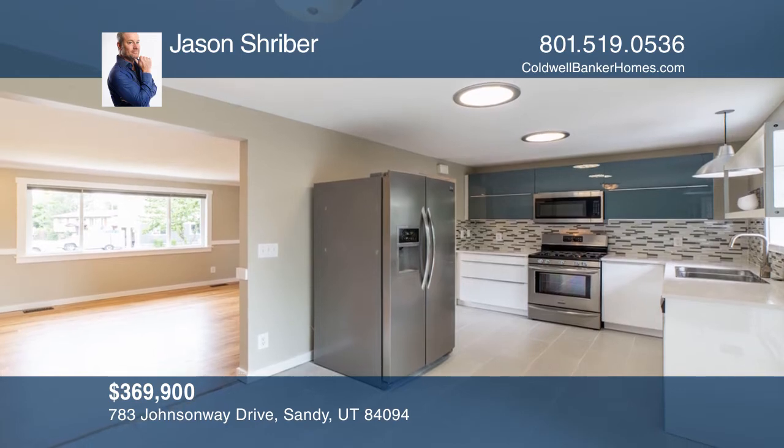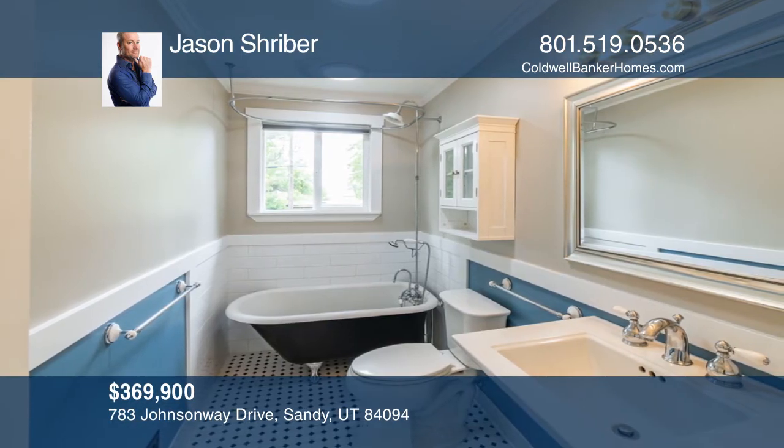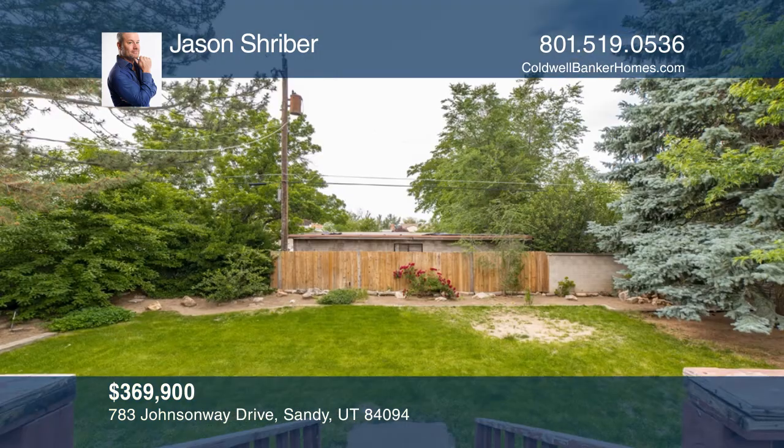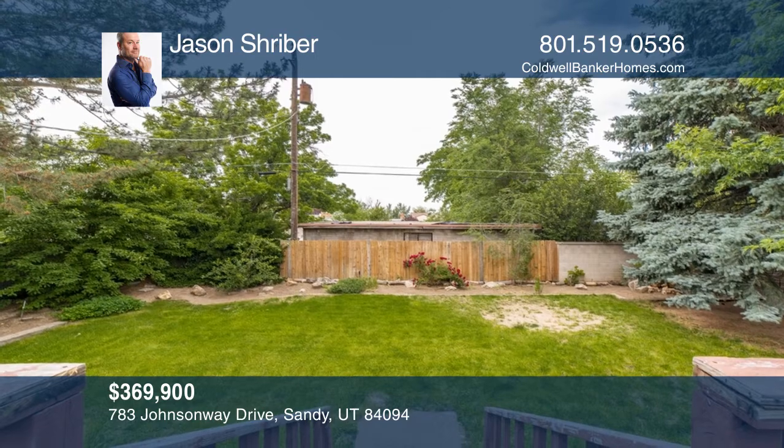This home features four bedrooms, a newer IKEA kitchen, solar tube daylighting systems in the kitchen and the bath, a whole house fan, and a great mature backyard for entertaining and fun.